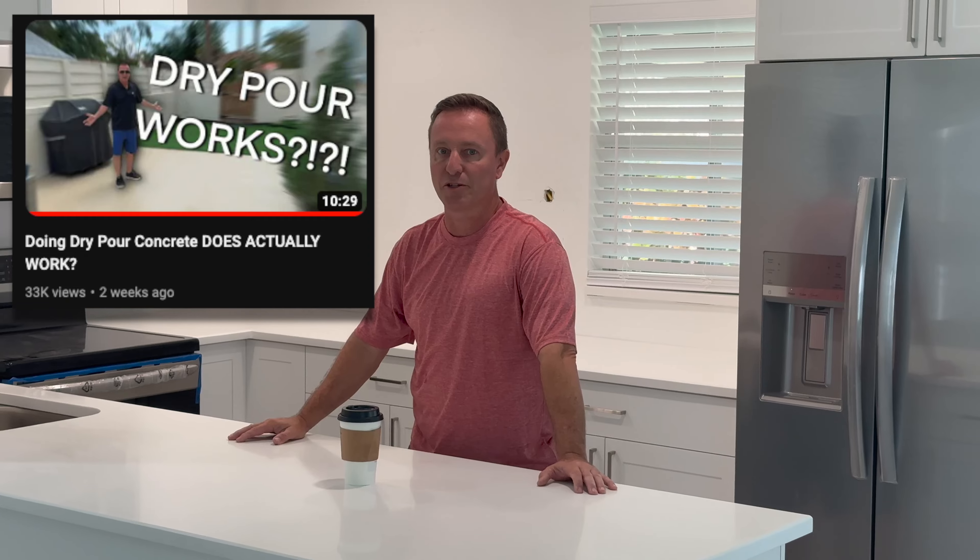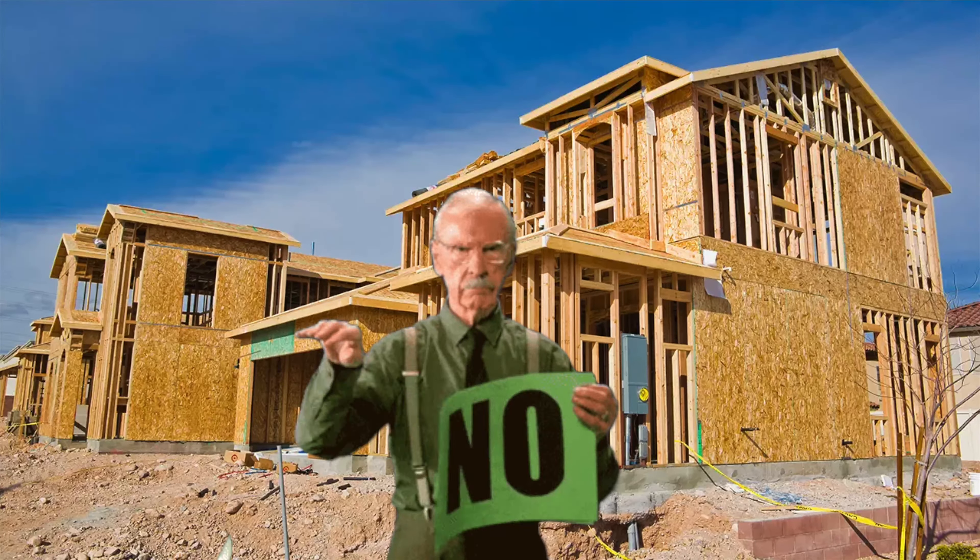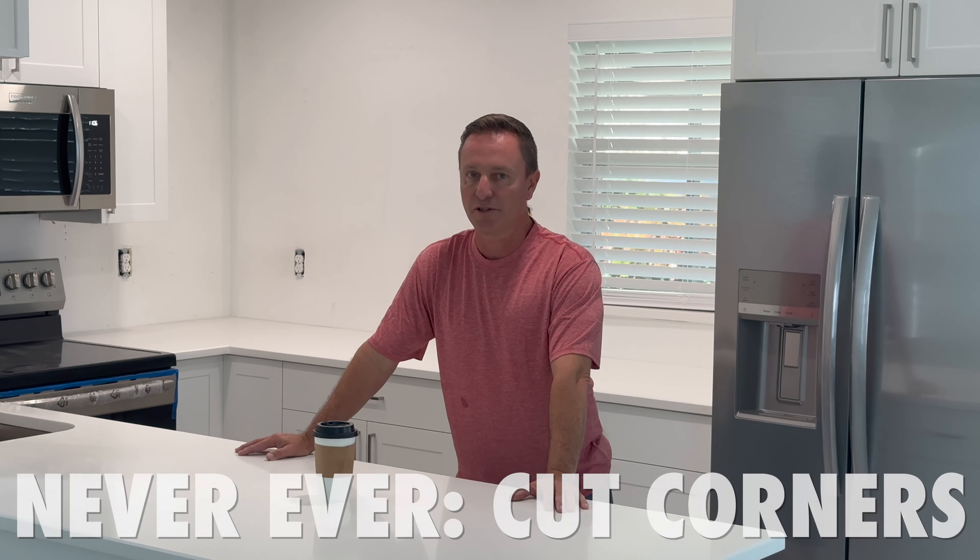Hey everybody — I didn't expect to get the response I did on my very first video. Because of that, a lot of you want to know what I do for my day job. Well, basically this is it: we make our city more beautiful one home at a time. The majority of what we do is kitchens and baths, but we also do flooring and whole-house remodels. We don't do new builds, add-ons, roofing, or painting. I just wanted to share a little bit about myself. We do very good work, and we work hard — we never cut corners.